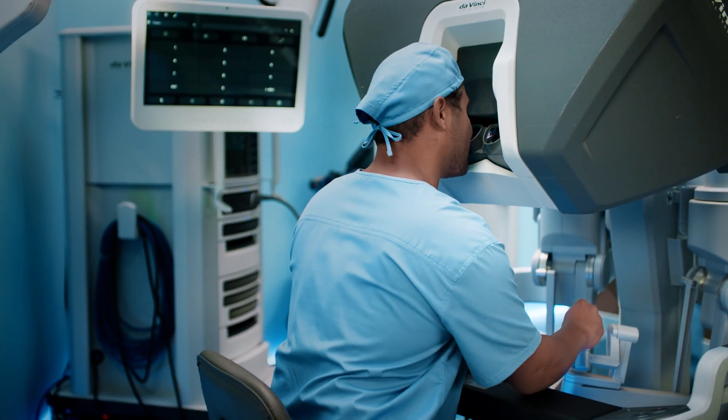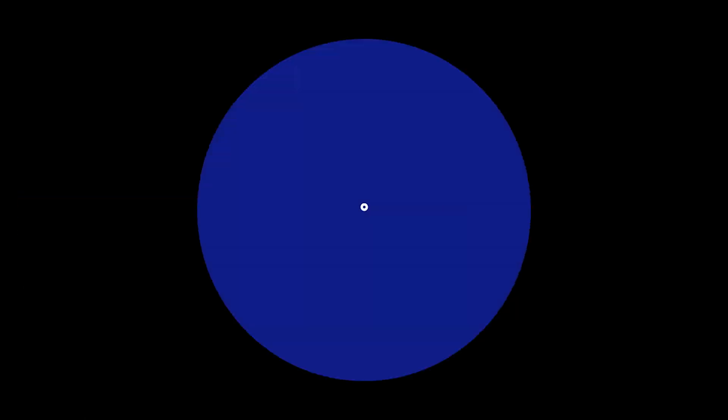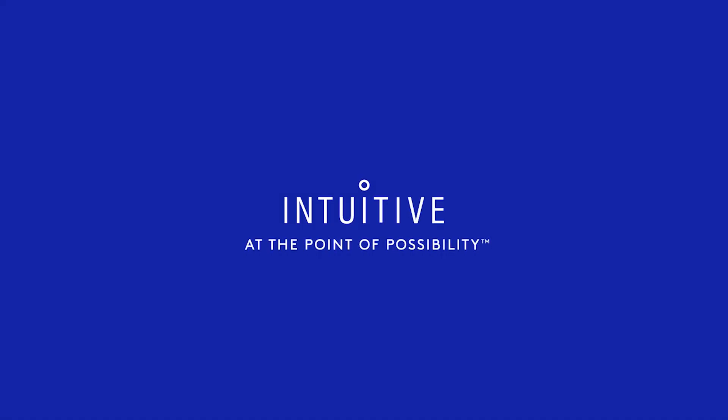For hospitals, care teams, patients, and surgeons in training like me. Intuitive — at the point of possibility.